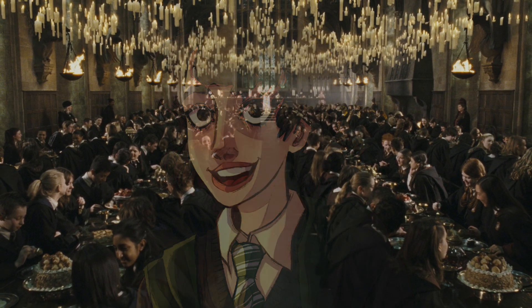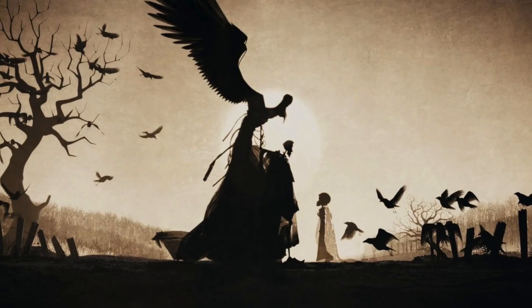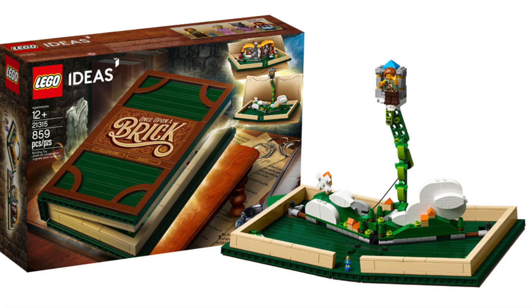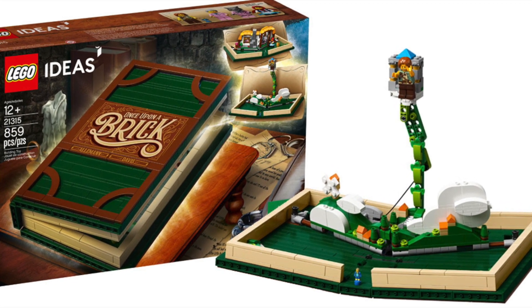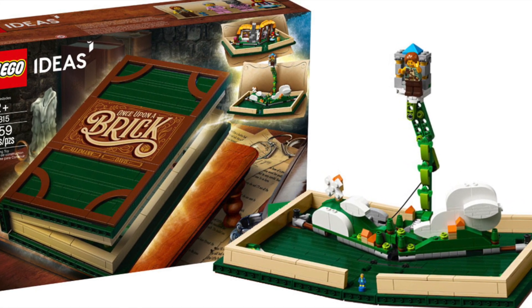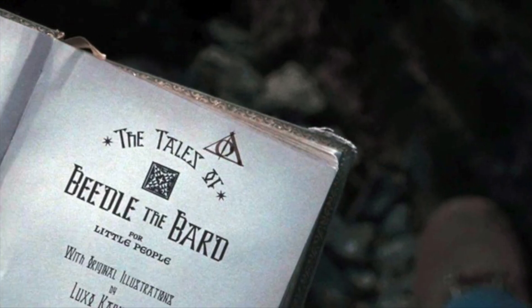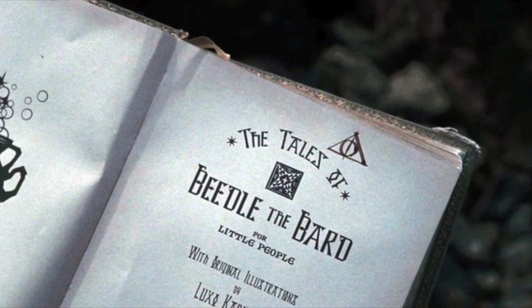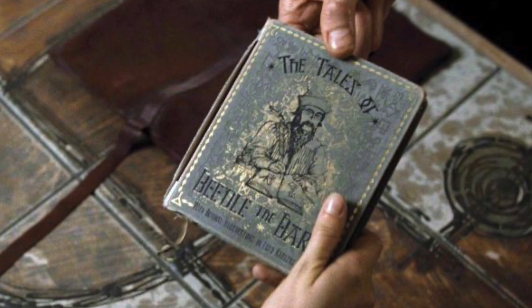First up, we have the LEGO Harry Potter Tales of Beedle the Bard. I could imagine seeing a pop-up book made for this, specifically one very similar to the LEGO Ideas pop-up book that we received a couple years ago. I really think it'll look amazing on display, considering that Beedle the Bard is an extremely iconic part of the Deathly Hallows, and we've received very minimal Deathly Hallows sets so far.